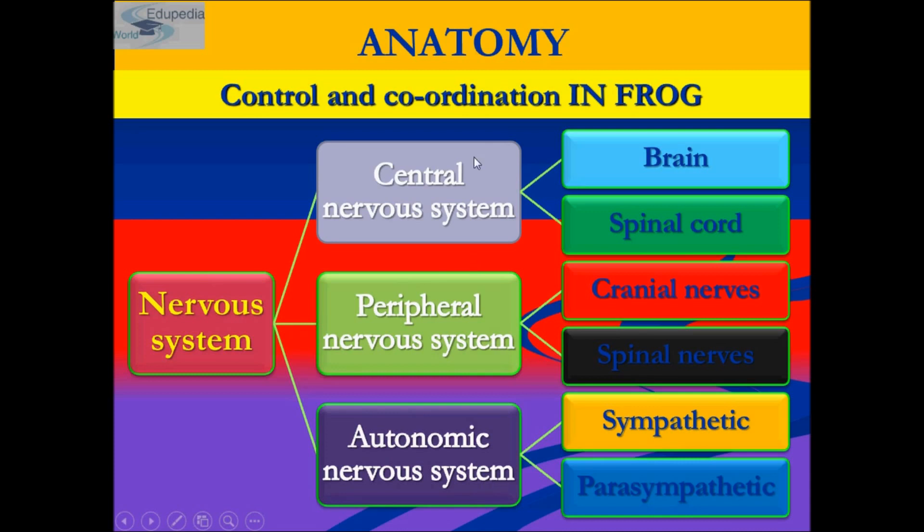The central nervous system consists of the frog's brain and frog's spinal cord. The CNS is made up of two organs: brain and spinal cord. The brain is contained in a bony structure known as the brain box or cranium, which protects it from external shock.